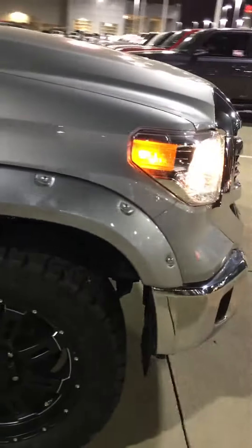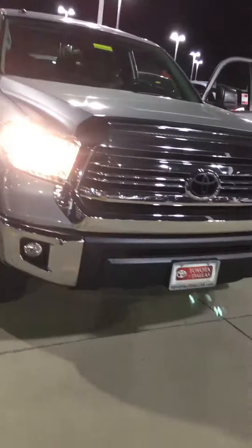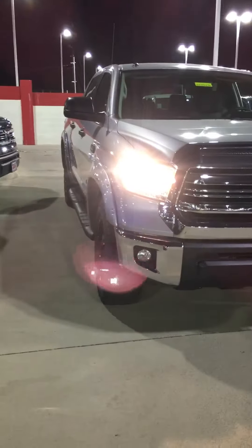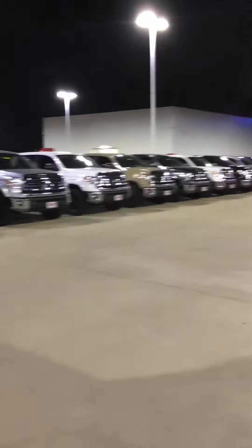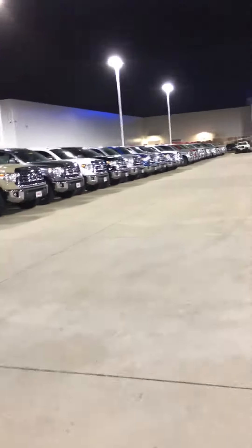The Silver TSS Off-Road Toyota Tundra Crew Max is here, it is available, and it's one of the many Toyota Tundras that we do have here at the dealership. If you do decide that you want to go for a different shade of color or anything like that, we have the most selective inventory in the DFW area.